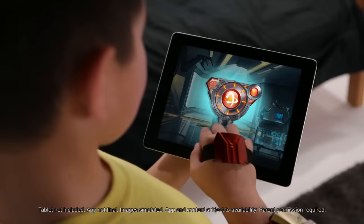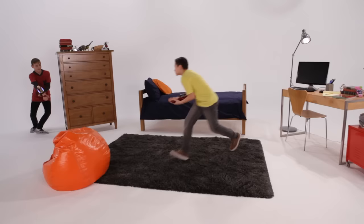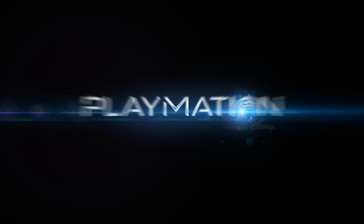With your parents' permission, go to the Avengers Net app on your smart device to sync your gear. Track your progress and download new adventures to keep the fun going.